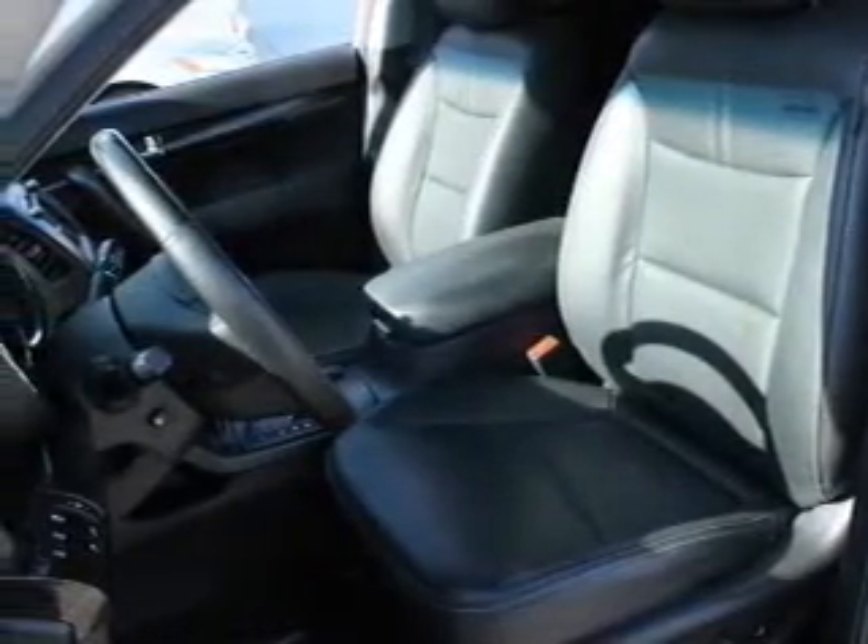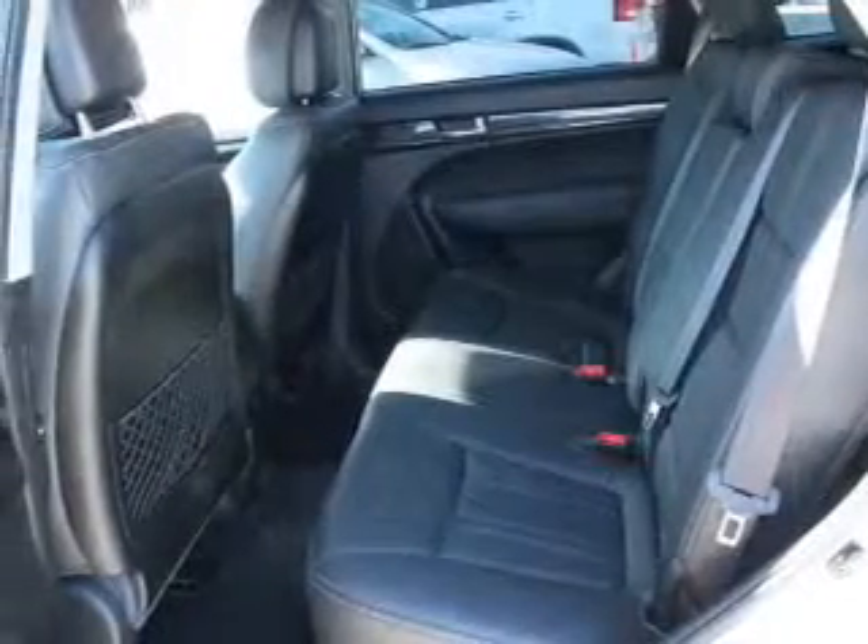Tailor the temperature to your preference and your passengers. The sunroof lets fresh air in, and memory settings are one of many features.